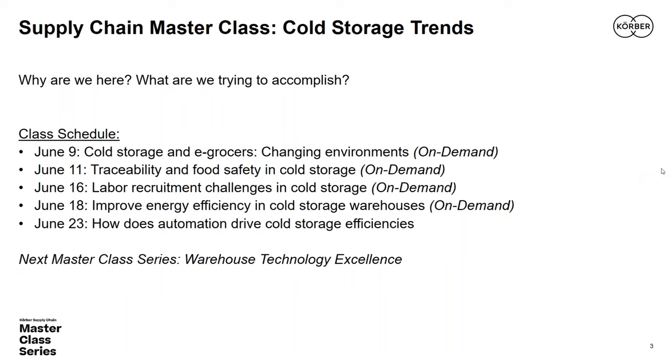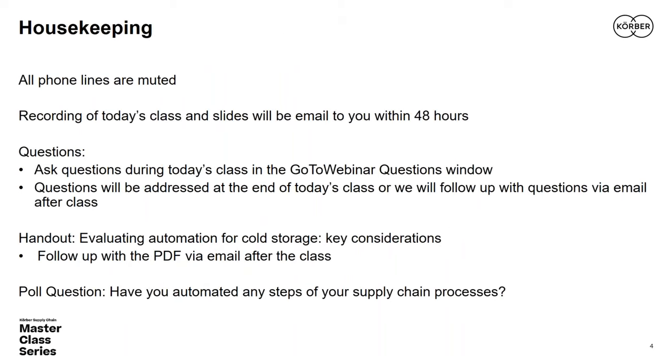Mark is the anchor for today, so we're looking forward to a strong finish. A couple of housekeeping items: all phone lines are muted, today's class is being recorded, and a handout will be sent out within 48 hours with some fresh research from Kerber Supply Chain. Please share your questions by clicking on the questions tab in your GoToWebinar menu — you may submit those at any time.